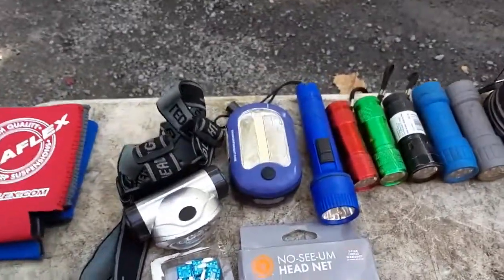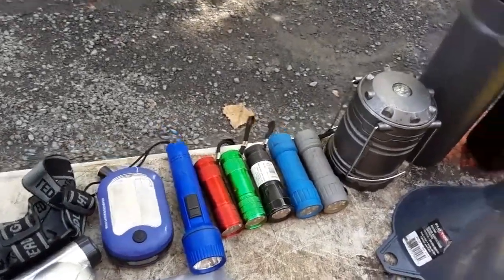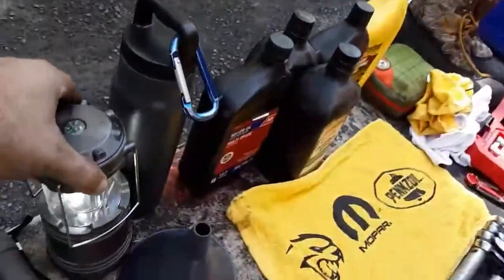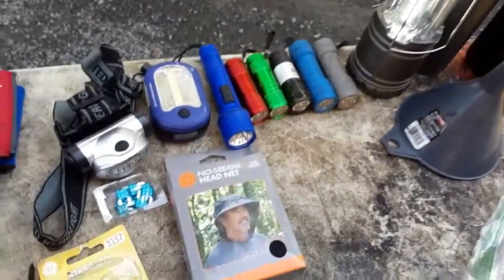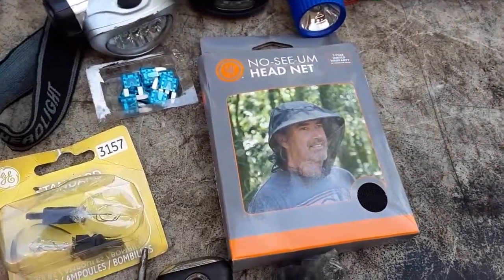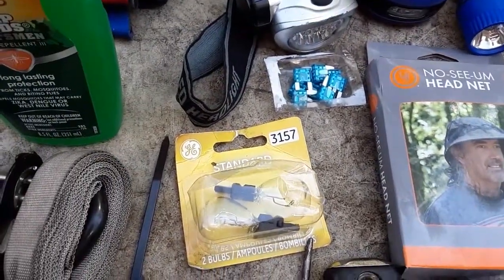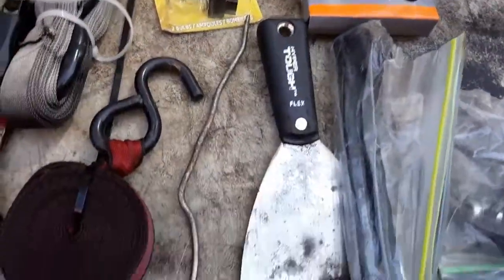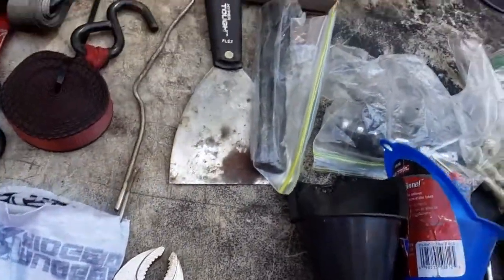Lighting is always important. I carry a selection of headlamps, flashlights, and lights you can hang. This is actually a lantern — you can hang it, and it's got a compass on top just in case. A head net for mosquitoes and such. Spare fuses, bulbs. Nice scraper — it's always nice to have a scraper just in case. My selection of Allen wrenches and short extensions.